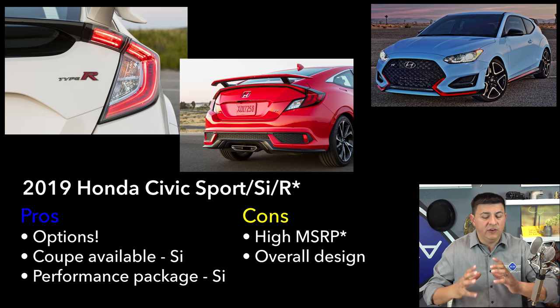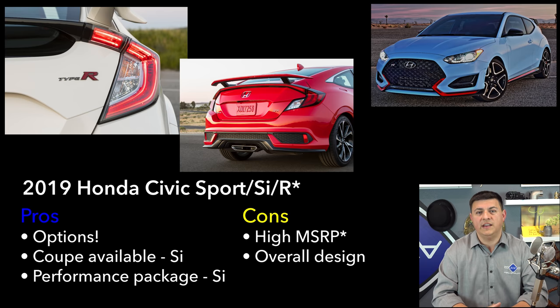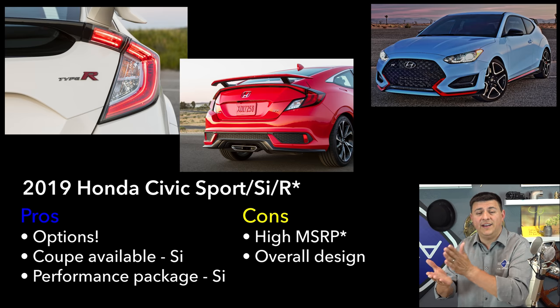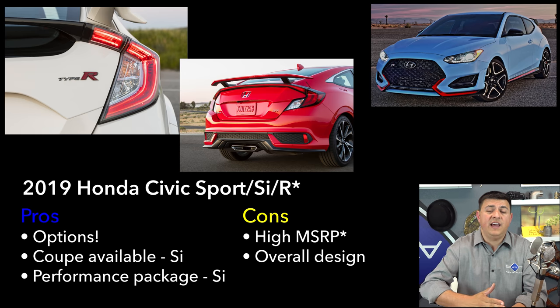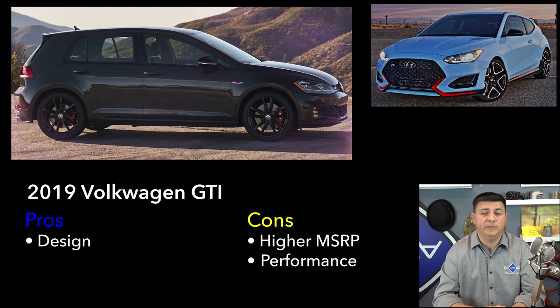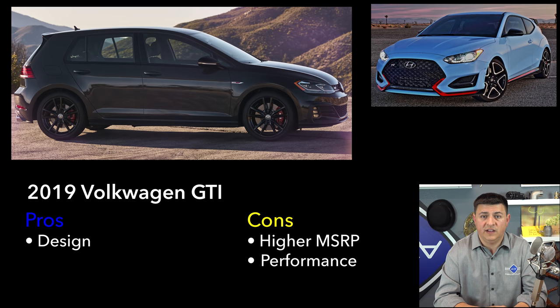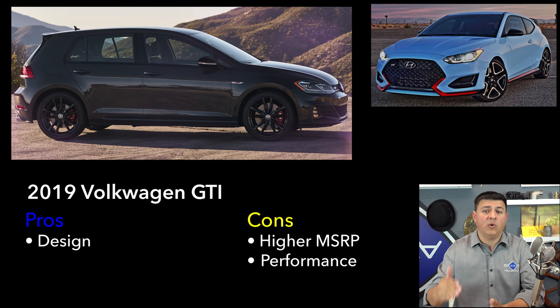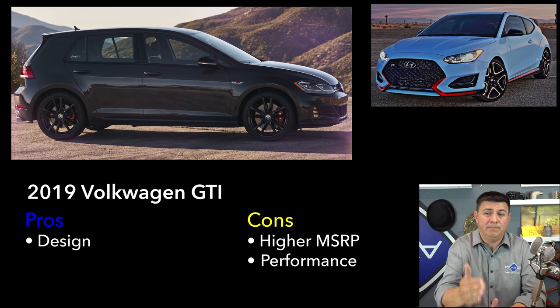Perhaps the best way to think of the Veloster N is this: if you're looking at the Honda Civic Type R and thinking you wish you had something a little bit smaller and a little less boy racer on the outside, that's where the Veloster N comes in. I prefer the Veloster styling inside and out to the Honda Civic Type R. Price-wise, it's priced like a Honda Civic Si with a performance pack, not like a Honda Civic Type R. That price point is also an important differentiator from the Volkswagen GTI — by the time you've worked your way up to just an SE trim on the GTI, that's already more than the top-end Veloster N, and the GTI still produces less power than even the base Veloster N at around 220 horsepower.